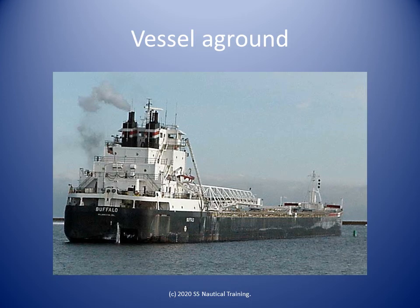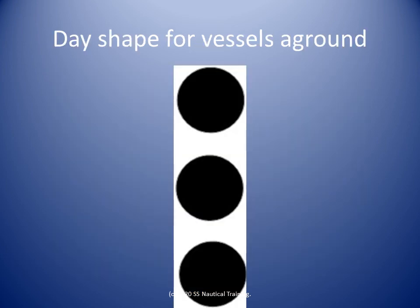A vessel aground should display three balls in a vertical line where they can best be seen. The day shape for vessels aground is described in Rule 30d-2. Here is a close-up of the day shapes for vessels aground.